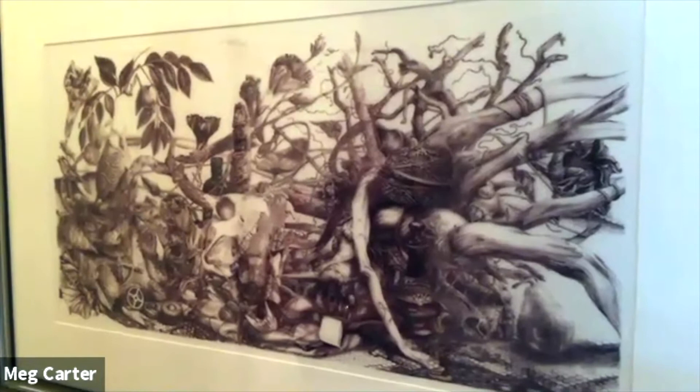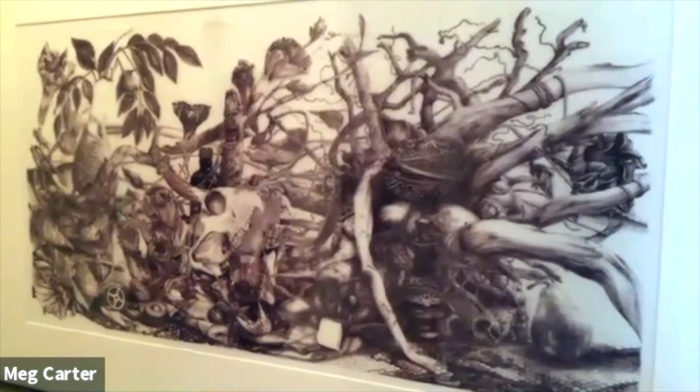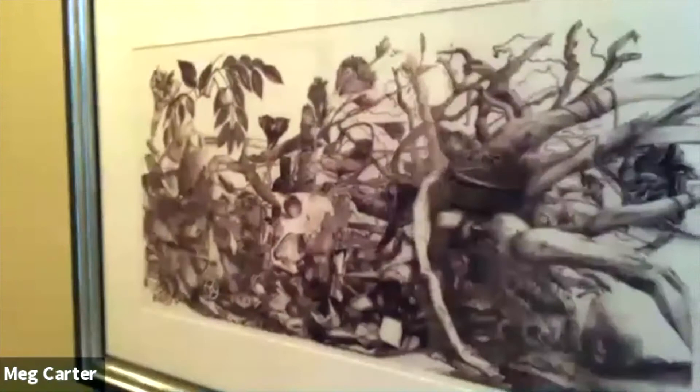You can look at it a million times and see something different every time. He works off of tableaus — he actually sets up that little scene and then draws it. I think now he's doing some series with birds and the detail work is just amazing. That's why this piece is in the hallway, to try to protect it somewhat from the light.